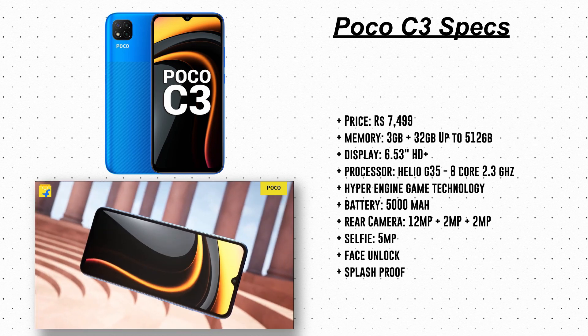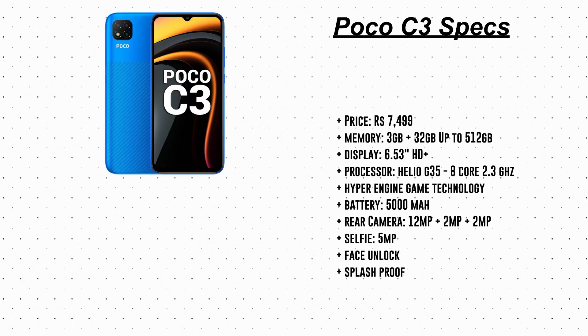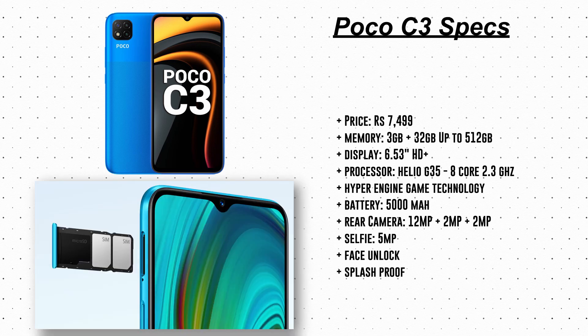The Poco C3 costs only 7499 rupees and comes with a slightly bigger display than the Realme C3 — 6.53 inches HD display versus 6.5 inches. It also comes with 3GB RAM and 32GB memory. You get two SIM card slots and one dedicated memory card slot expandable up to 512GB, compared to only 256GB on the Realme C3 — that's a big plus for storage.